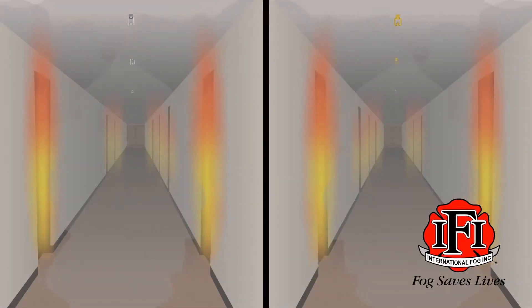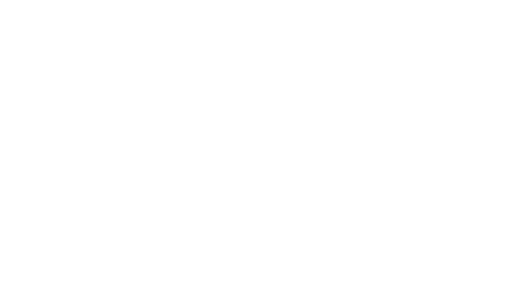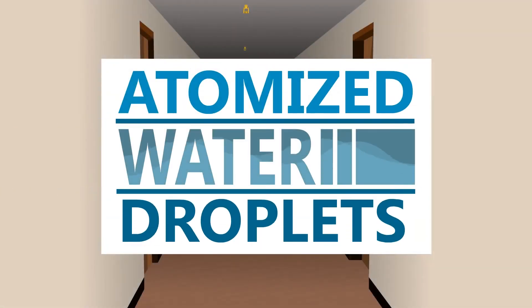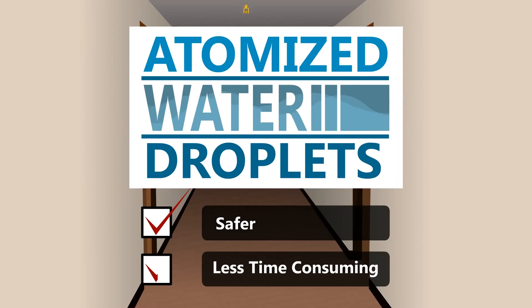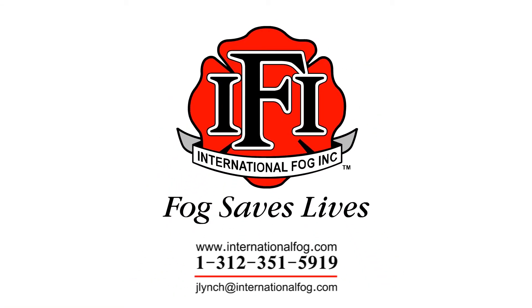The increased coverage results in fewer nozzles, saving both the cost of equipment and routine maintenance. The atomized water droplets create a safer and less time-consuming firefighting experience. To learn more, contact us today.